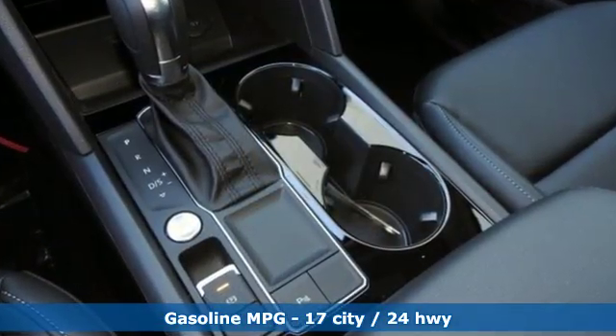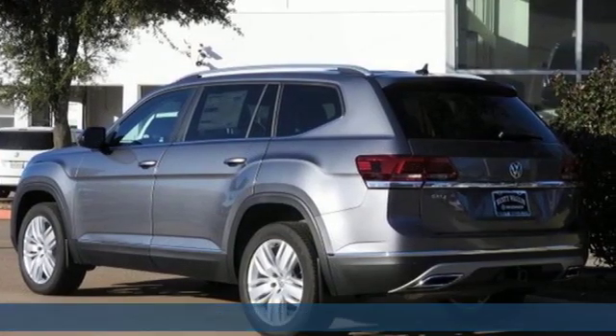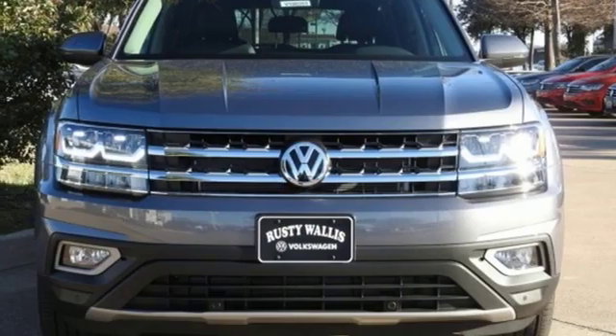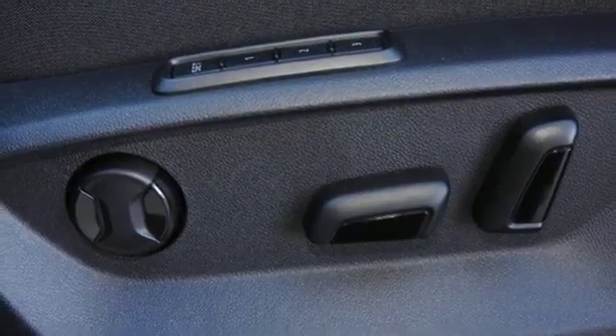V6 engine, dual zone climate control, streaming audio, configurable instrument gauges, heated steering wheel, power heated mirrors, external memory control, hands-free liftgate, doors and push-button start proximity key, and automatic transmission.